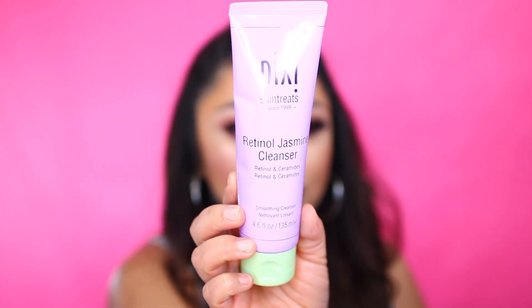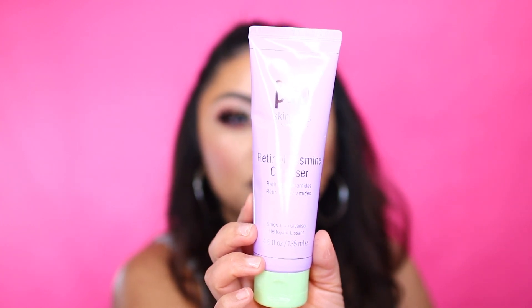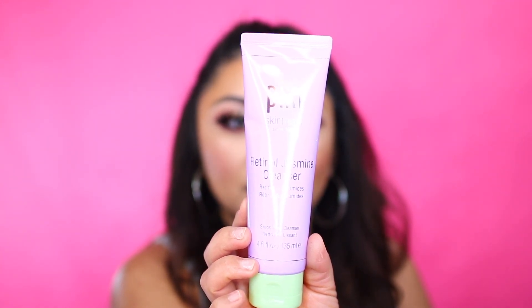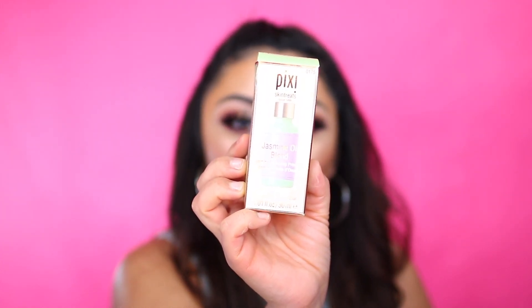This here is the retinol jasmine cleanser. On the back it says it's a creamy, moisturizing cleanser enriched with vitamin A, which is retinol, antioxidants, and ceramides. Removes impurities for smoother and more radiant looking skin. They also sent over this jasmine oil blend, and on the back it says this exquisite oil blend is especially effective in helping skin recover from loss of moisture and dullness. It helps calm, restore stressed, and unbalanced skin. I'm not really a fan of oils on my skin, especially because I am just clearing up my skin from acne, so I'll probably throw that in a giveaway pile.